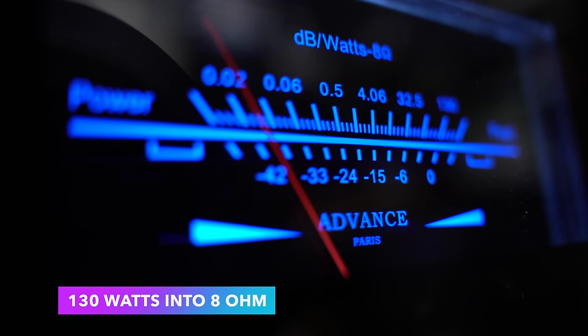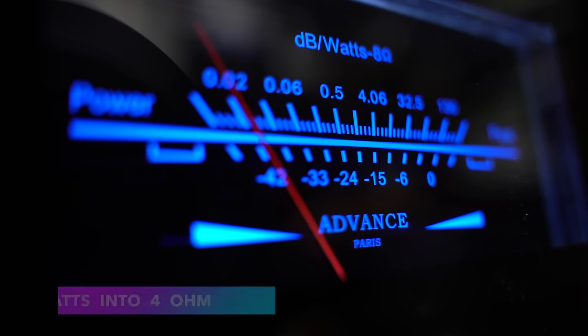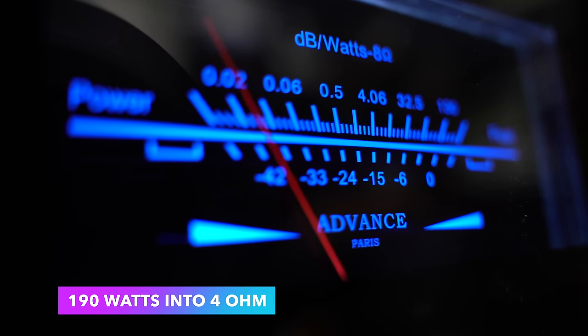Specifications — there are a ton of them. Two times 130 watts RMS for 8-ohm speakers, two times 190 watts RMS for 4-ohm loads. I'll put a link in the description to the website if you want more specifications. But specs usually don't matter — that's why I like to listen to things.